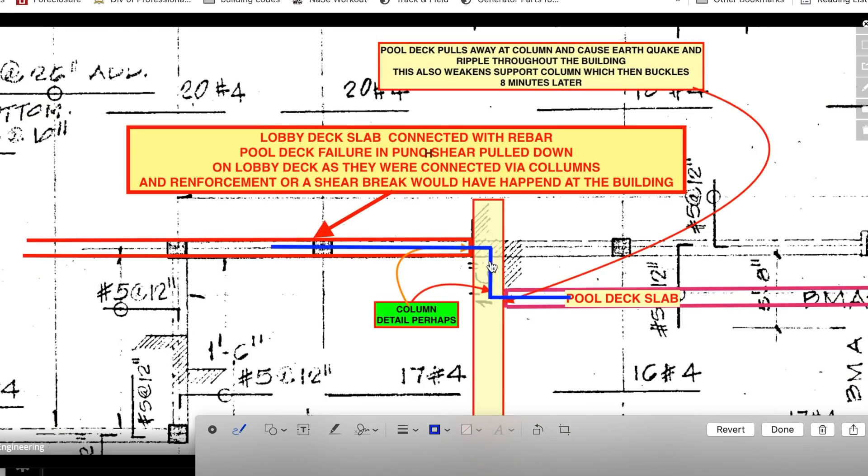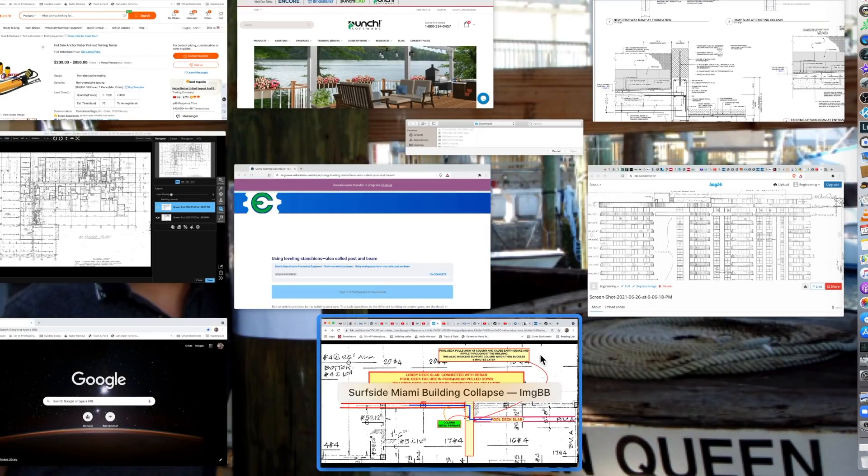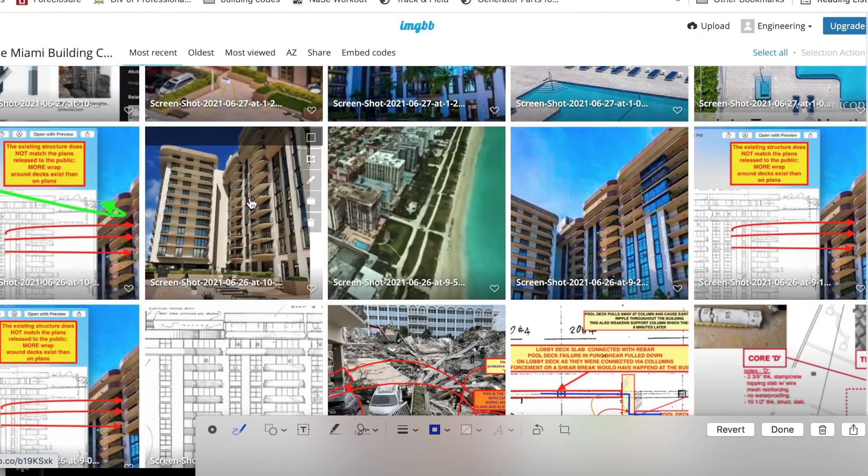There is the one-foot-six step up, which gets our full deck slab dropping down. It's the reinforcement — the structural plans show how the reinforcement goes from here to here, showing they are interconnected. Was there a transfer beam — a beam across them? I could not find such a thing.